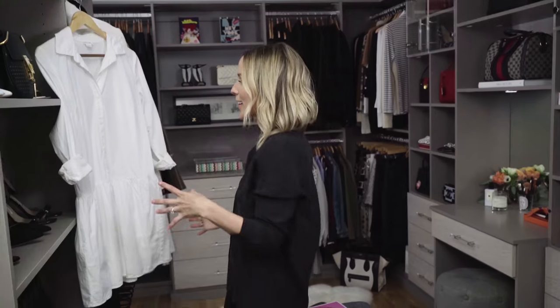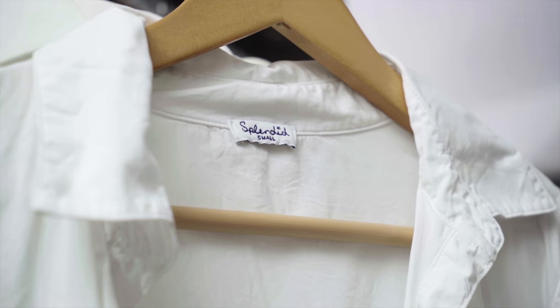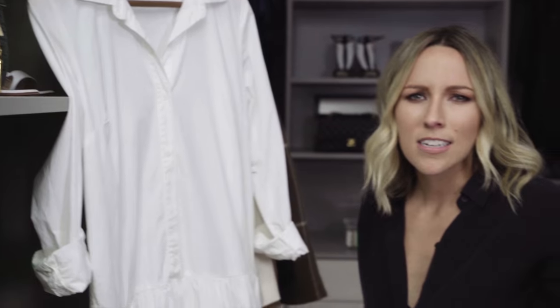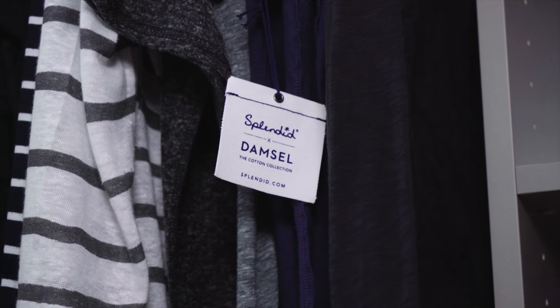First up is a dress that I designed with Splendid. My dad is a cotton farmer — cotton farming has been in my family for over 150 years — so naturally this year I designed a cotton collection. It's not quite perfect, and that's kind of how I feel about my style. It's girly but kind of doesn't take itself too seriously.